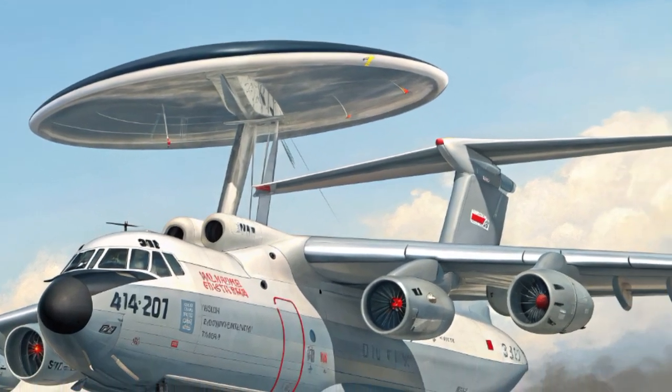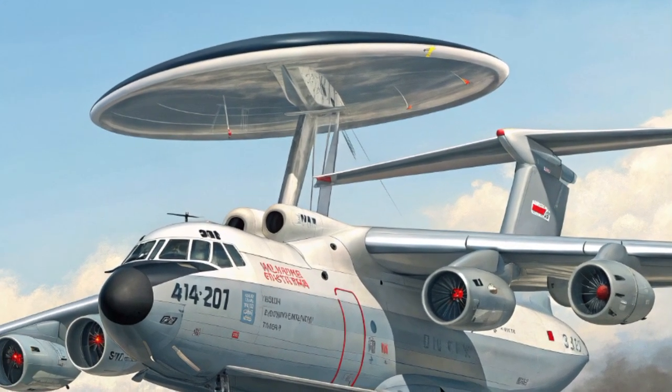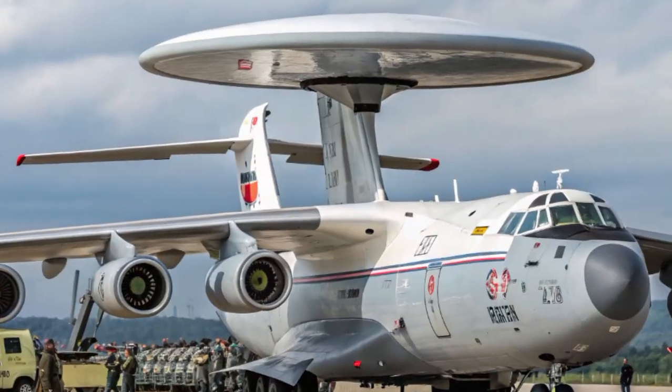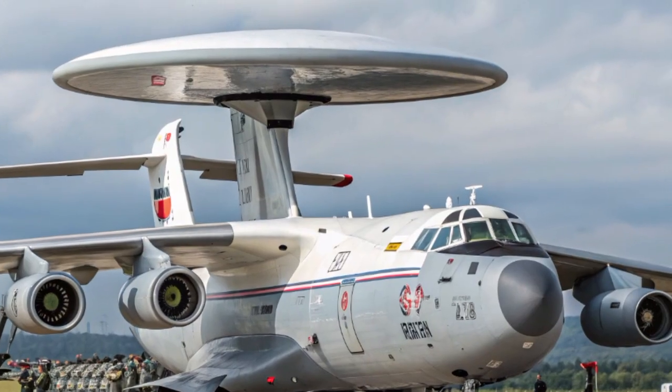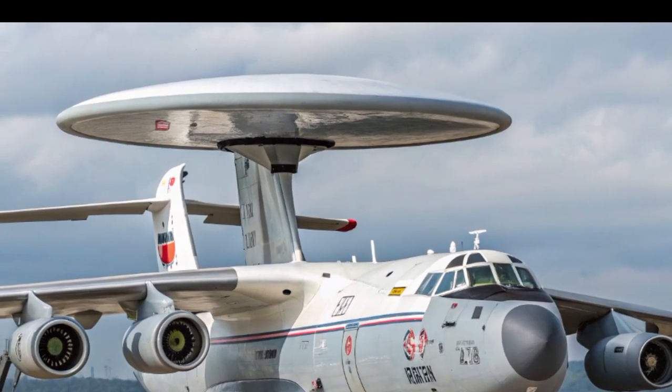Fast forward to 2025, and the modernized versions of the A-50 — especially the A-50U and the proposed A-100 upgrade — have kept that silhouette but transformed the aircraft's electronic capabilities entirely. What makes the A-50 so important in the modern battlefield? Information is power.